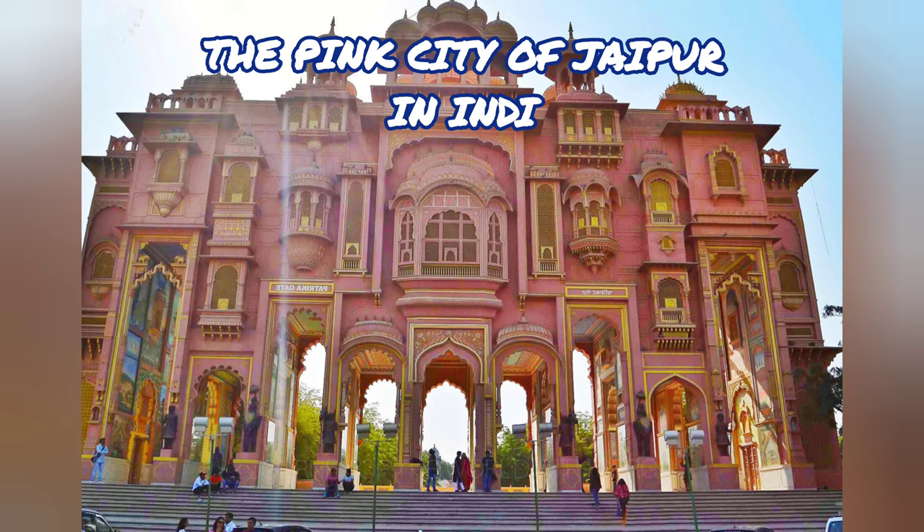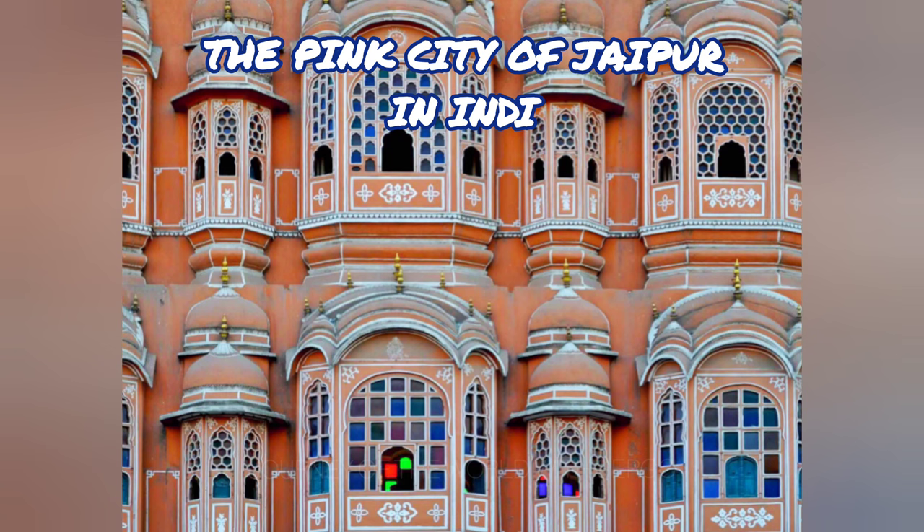At some point in our lives, we have all heard of the Indian city of Jaipur, known for its vibrant pink color. The state of Rajasthan's capital and largest city is Jaipur. It draws tourists mostly due to its well-preserved monuments, forts, temples, and palaces.